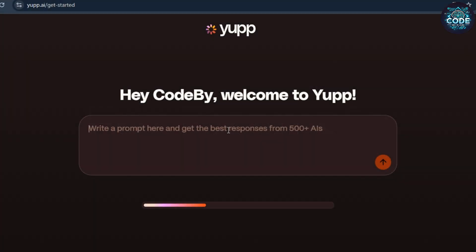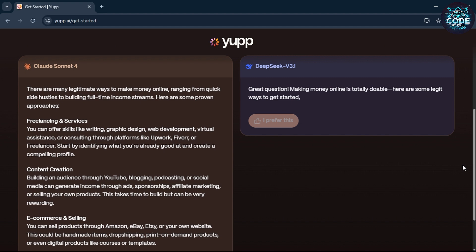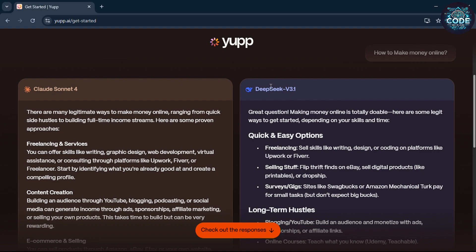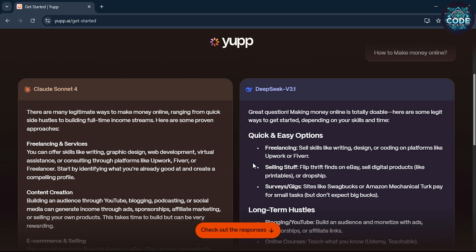Once you are logged in, just type any question. For example, I am typing 'how to make money online' and hit enter. You will see two different AI models answering the question, like Claude Sonnet 4 and DeepSeek 3.1. You can compare both responses and choose whichever you like.